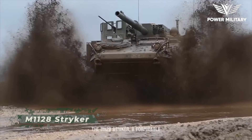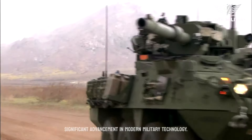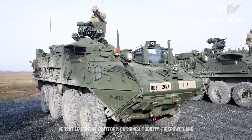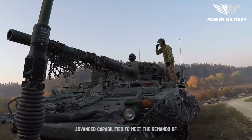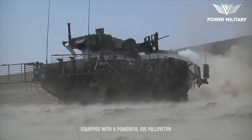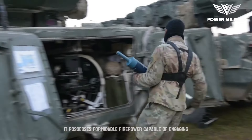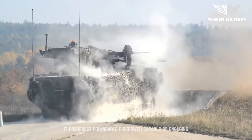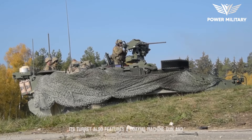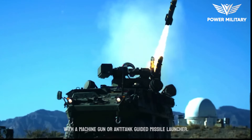The M1128 Stryker, a formidable wheeled armored fighting vehicle, represents a significant advancement in modern military technology. Developed by General Dynamics Land Systems, this versatile combat platform combines mobility, firepower, and advanced capabilities to meet the demands of a rapidly changing battlefield. Equipped with a powerful 105-millimeter M68A1E4 rifled cannon, it possesses formidable firepower capable of engaging both armored and soft targets with precision. Its turret also features a coaxial machine gun and a commander's remote weapon station, which can be armed with a machine gun or anti-tank guided missile launcher.